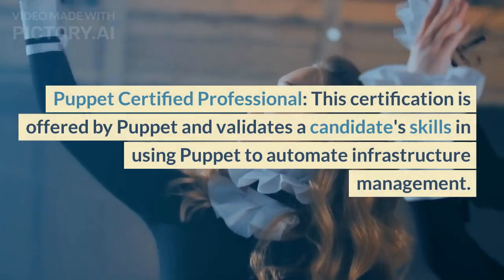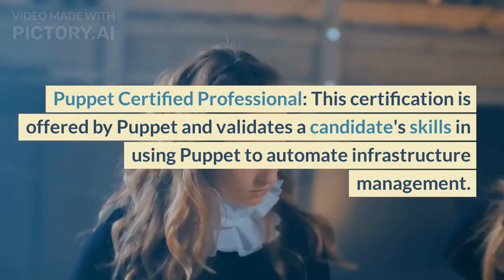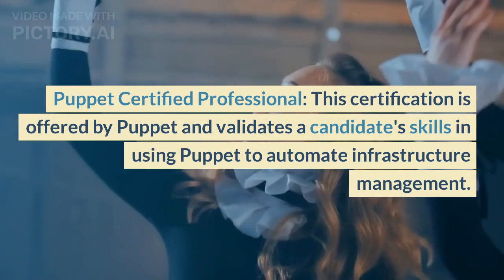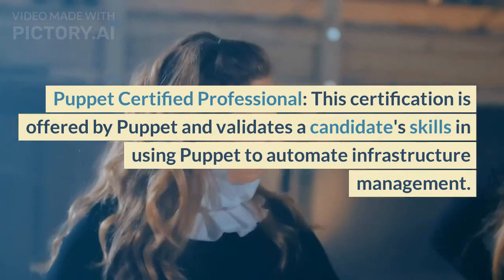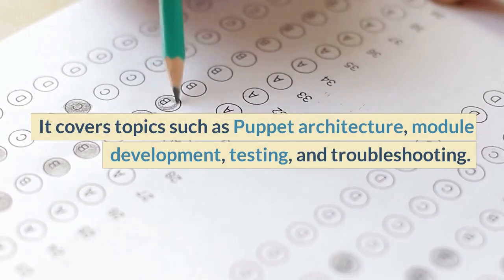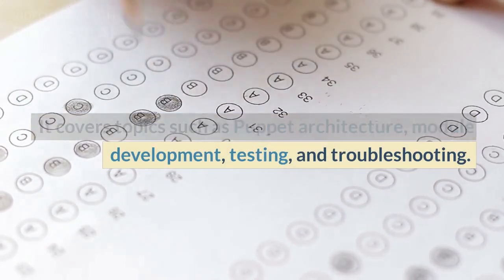Puppet Certified Professional: This certification is offered by Puppet and validates a candidate's skills in using Puppet to automate infrastructure management. It covers topics such as Puppet architecture, module development, testing, and troubleshooting.